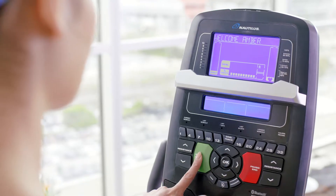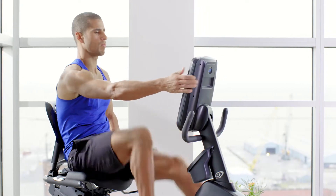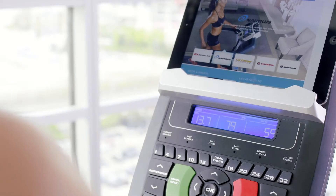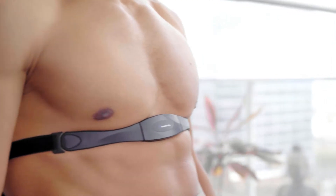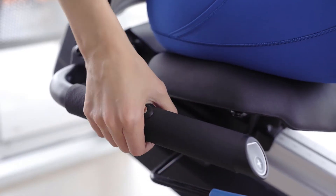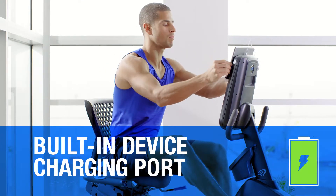Also new on the R628, our sideline console with dual blue backlit screens tilts for optimum visibility, showing your workout metrics even when the media tray is in use. Easy heart rate monitoring with either a wireless chest strap or integrated handlebar grips, and a built-in device charging port to keep your battery full while you workout.